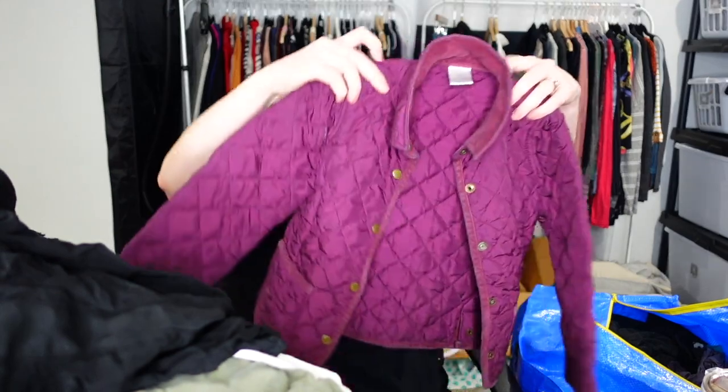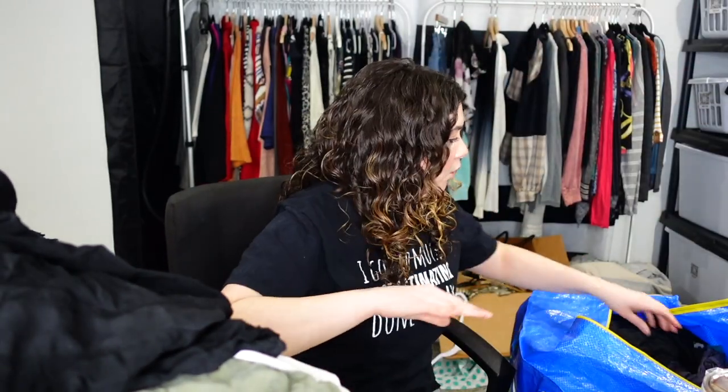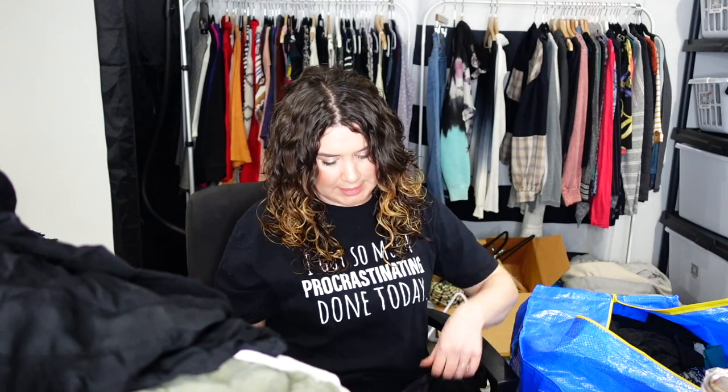This is Crew Cuts, so it's J.Crew, size 4/5 — a little girl's little quilted jacket. So adorable. I'm going to have nowhere to put any of this, you guys — it just keeps stacking up.